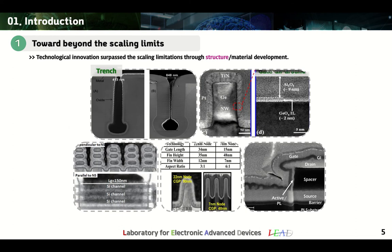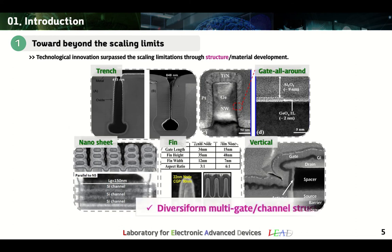Therefore, multi-gate, multi-channel devices such as trench, gate all-around, nanosheet, fin, and vertical structures are being studied to reduce the footprint of the device while improving the gate controllability for the channels, which avoids short-channel effects caused by device miniaturization.